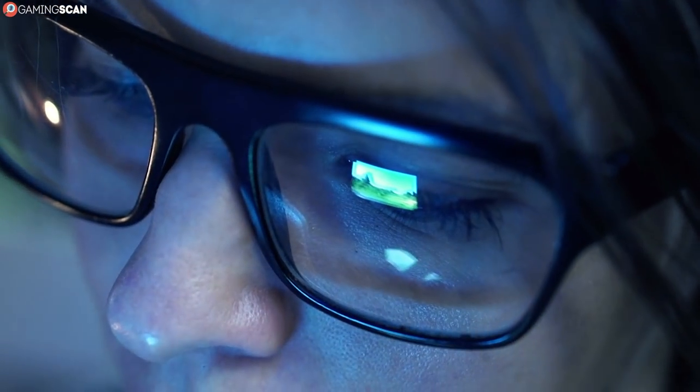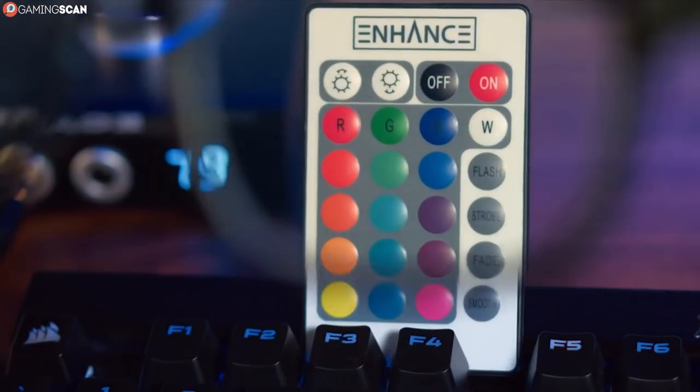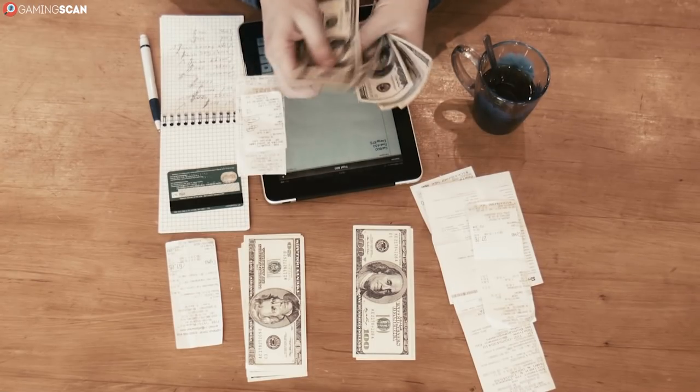Okay, now that we've covered that, we can finally get to the glasses themselves. And since there isn't too much to say about any particular pair, we'll be grouping them in branches of mostly three, so that we can showcase more models in less time.